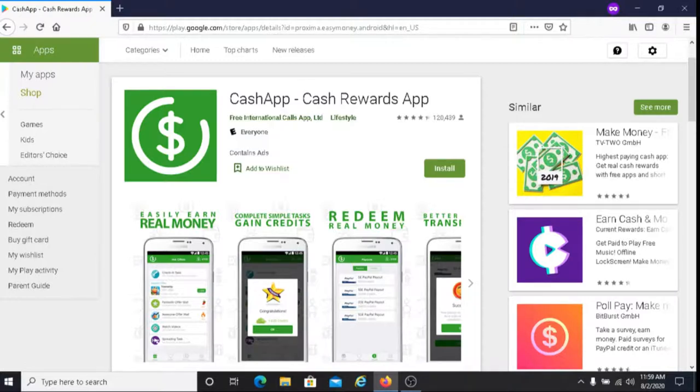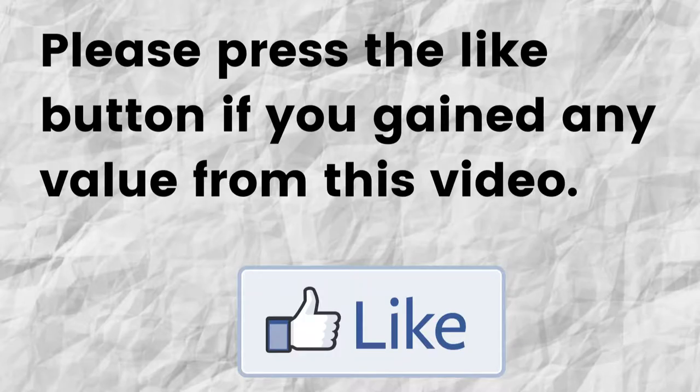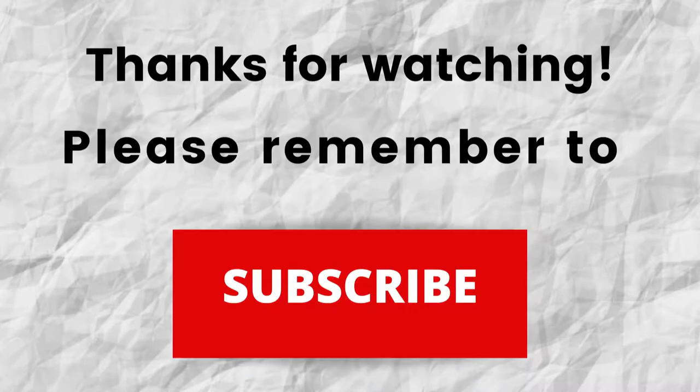Hopefully I was able to give you some valuable information about Cash App. If that was the case, can you please do me a big favor and press that like button? By doing this, you're going to help me out and you're going to help this video to grow. Thanks for watching, thanks for listening.